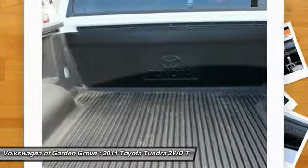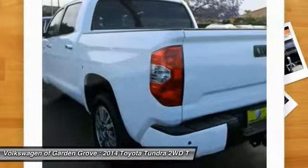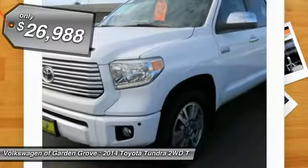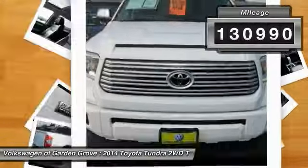With a towing capacity of up to 10,000 plus pounds and a payload capacity of over 2,000 pounds, the Tundra is the perfect mix of power and efficiency and is priced below $30,000. This vehicle has less than 135,000 miles.